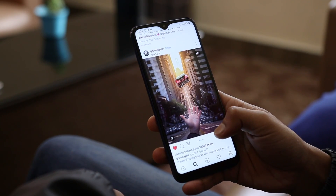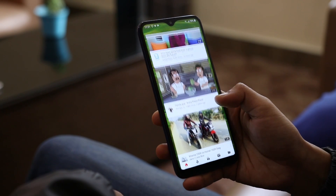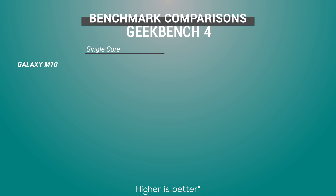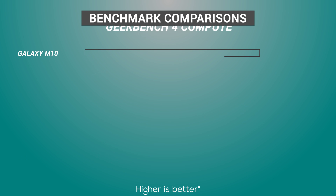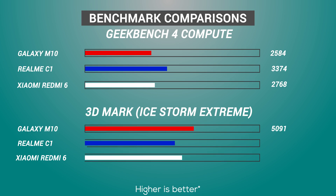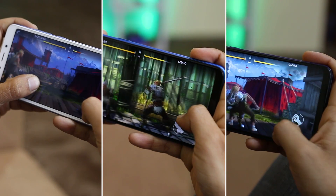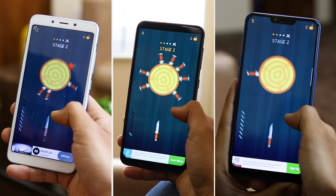Performance in budget smartphones is the deciding factor, and none of these three phones froze even once. Theoretically, with the Snapdragon 450, I expected the Realme C1 to be the best at performance. However, I was really surprised in real-life usage — the Galaxy M10 outperforms the other two as it is smoother, possibly due to Samsung's software optimization. Geekbench and Ice Storm benchmarks rated both the Redmi 6 and Realme C1 much higher than the M10, but playing a few high-demanding games I clearly noticed better smoothness on the Galaxy M10.